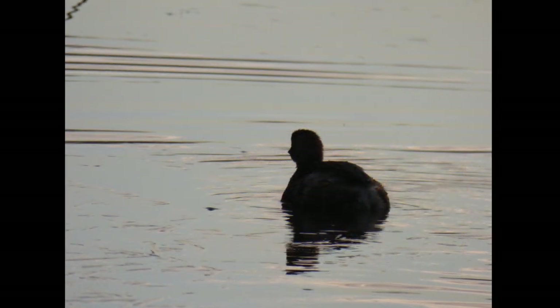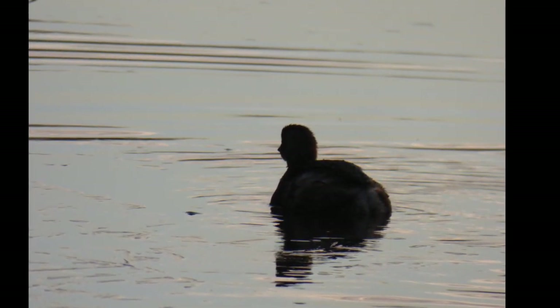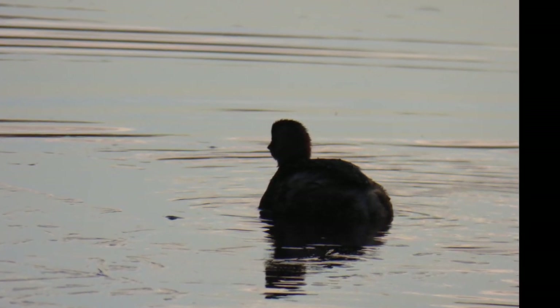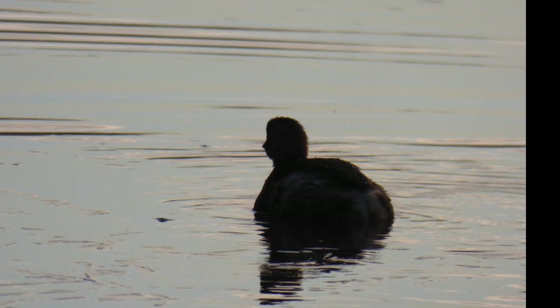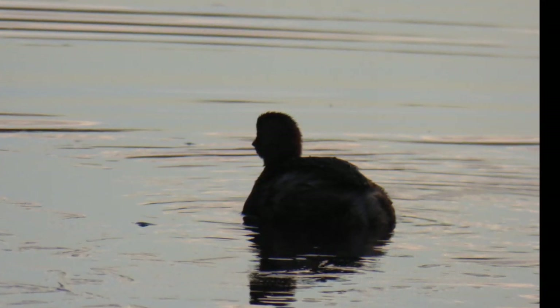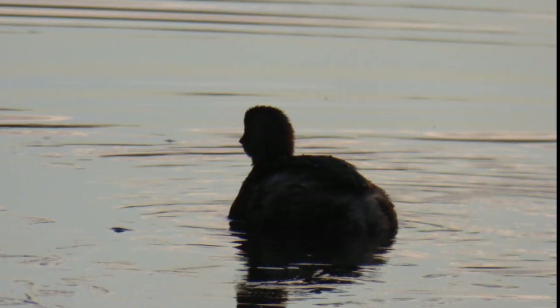There are four other known members of the Tachybaptus genus. The Australasian grebe is found around Australasia, as its name suggests. This bird is classed as least concern and its population has increased in recent years. The least grebe is found around Central and South America; it is of least concern and its population is stable.